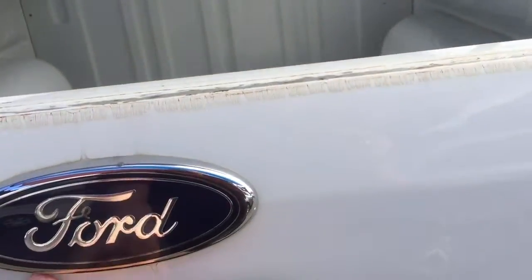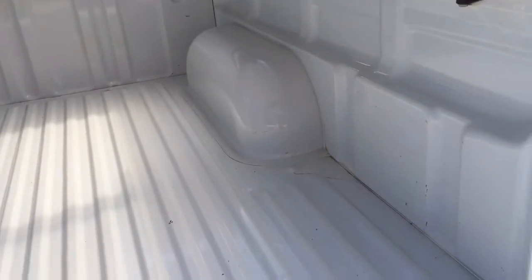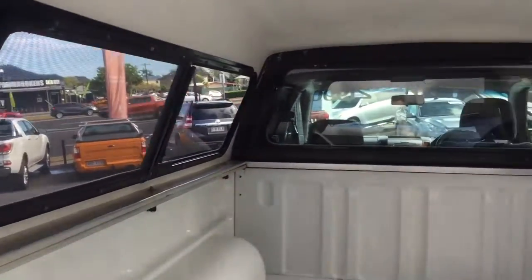Looking in the rear tray — this is literally the way we got it, so you can see how clean that tray is. There's not even any liners on it, so it's in very good condition, and the canopy itself is in really good condition as well.